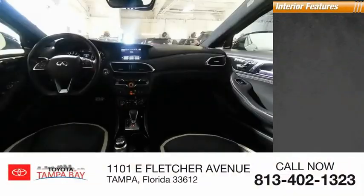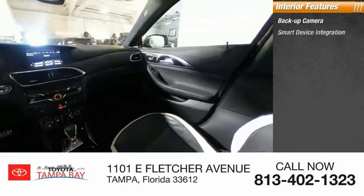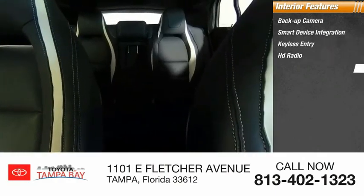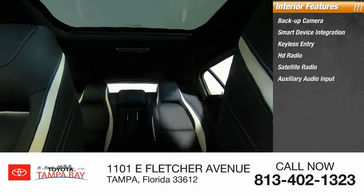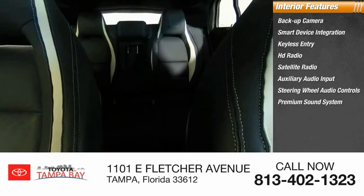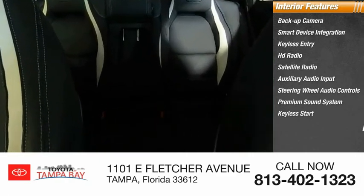Inside you'll find backup camera, smart device integration, keyless entry, HD radio, satellite radio, auxiliary audio input, steering wheel audio controls, premium sound system, keyless start, and MP3 player.